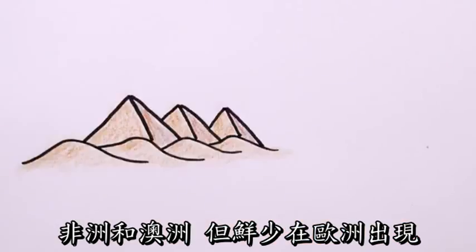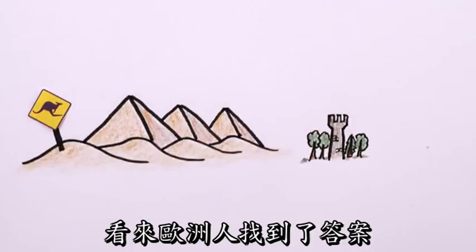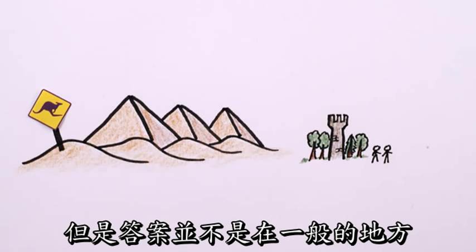I mean, deserts cover much of Africa and Australia, but not Europe. Europeans, it turns out, discovered the answer, but in the most unlikely of places: the oceans.